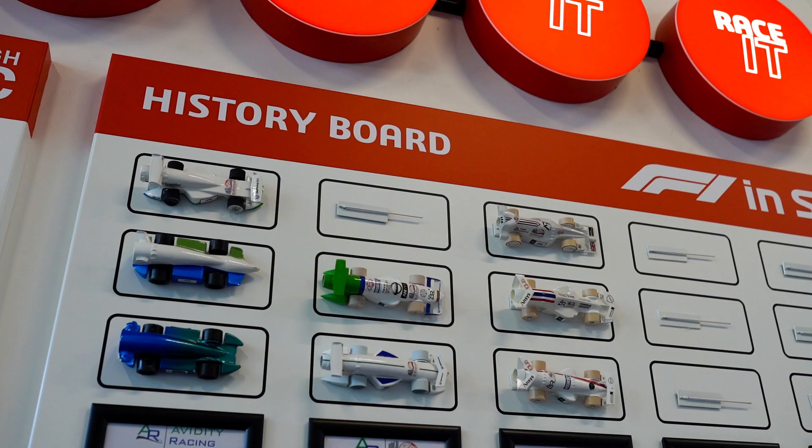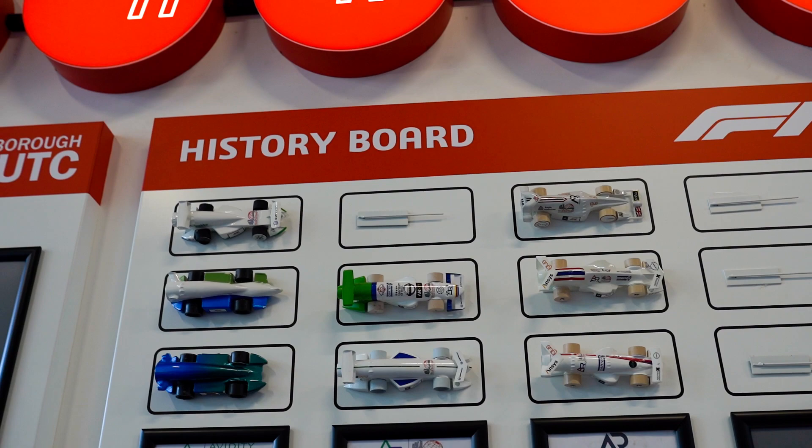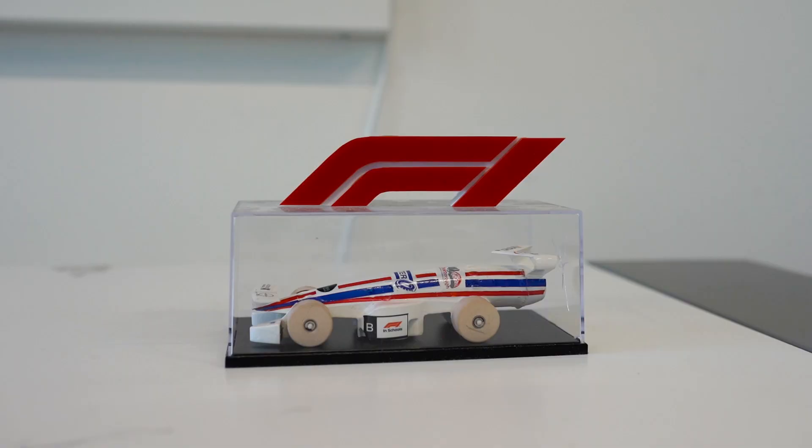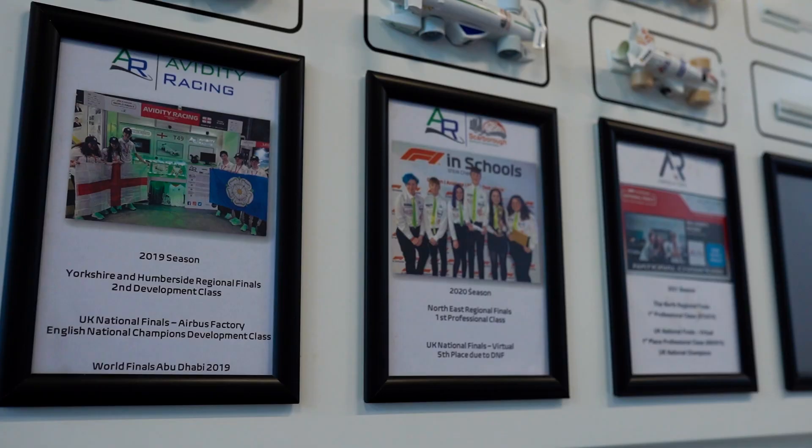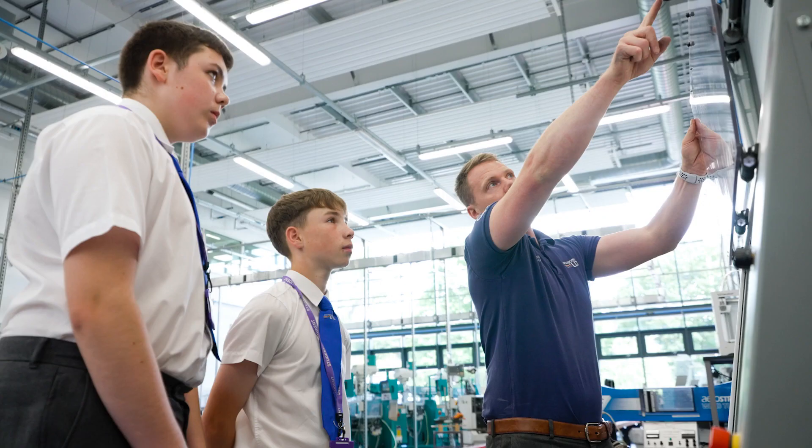F1 in Schools is a multi-discipline STEM project aimed at students between the age of nine and nineteen years old. Students use CAD-CAM software to design and analyse, make, test, race miniature F1 style cars and project manage their projects, where they'll compete regionally and nationally and if they make it through that competition all the way to World Finals.